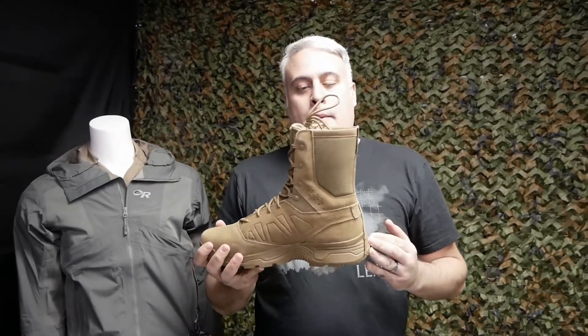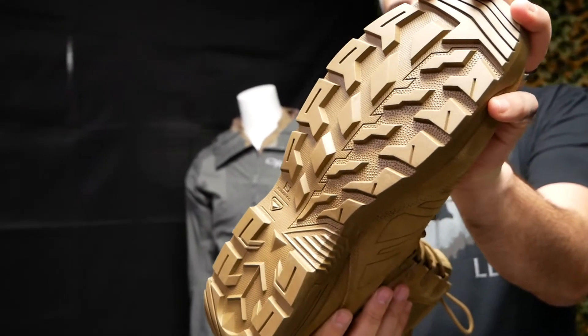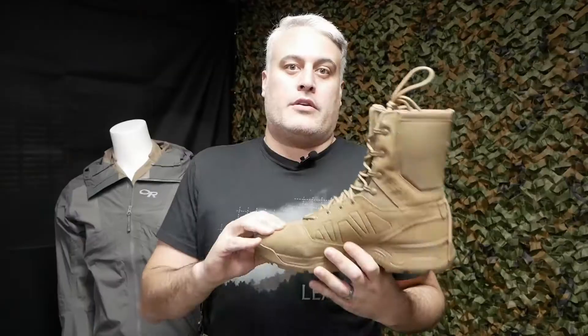It is the first boot by this brand to be completely AR670-1 compliant. So that means it has the eight to ten inch boot height, plus it's all Coyote — same color sole as the top. Lots of other rules, no steel toe. It's got the regular toe up here.